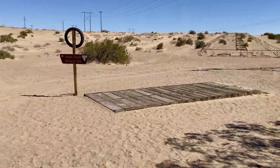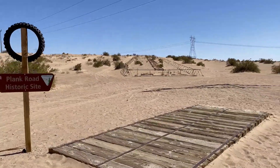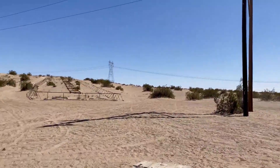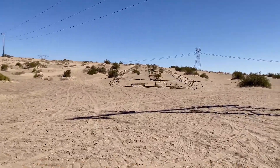From 1915 until 1926, this Plank Road was basically the only way for automobiles to traverse about seven miles of the Imperial Sand Dunes.